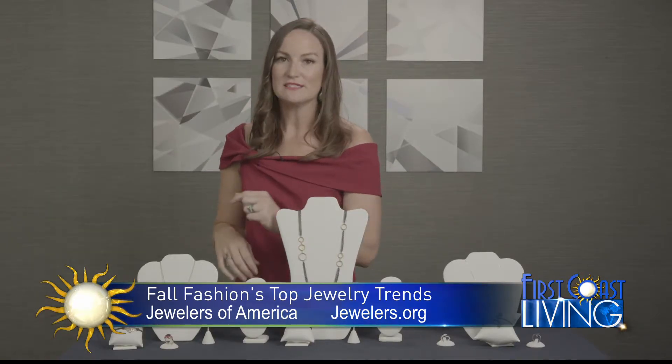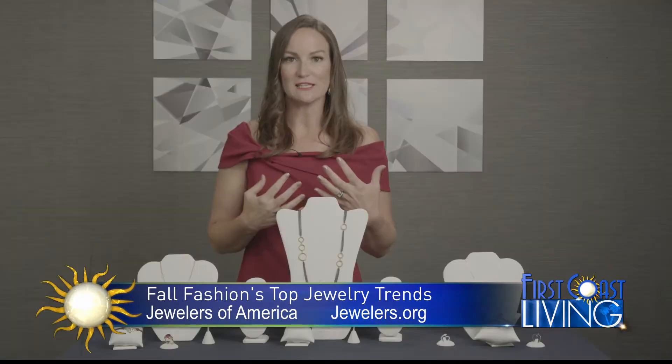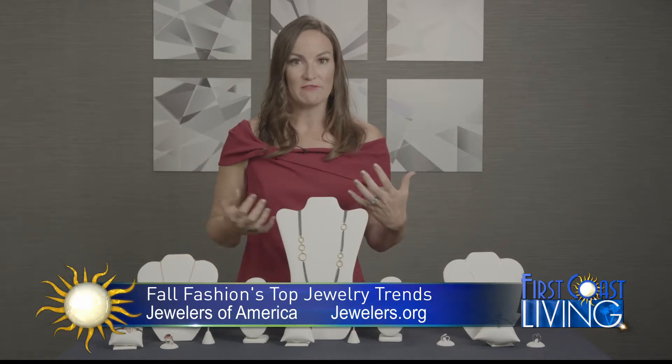I also love these necklaces from Jane Taylor. You can wear one alone or pair them together for a really nice look, and they're a great everyday piece as well.